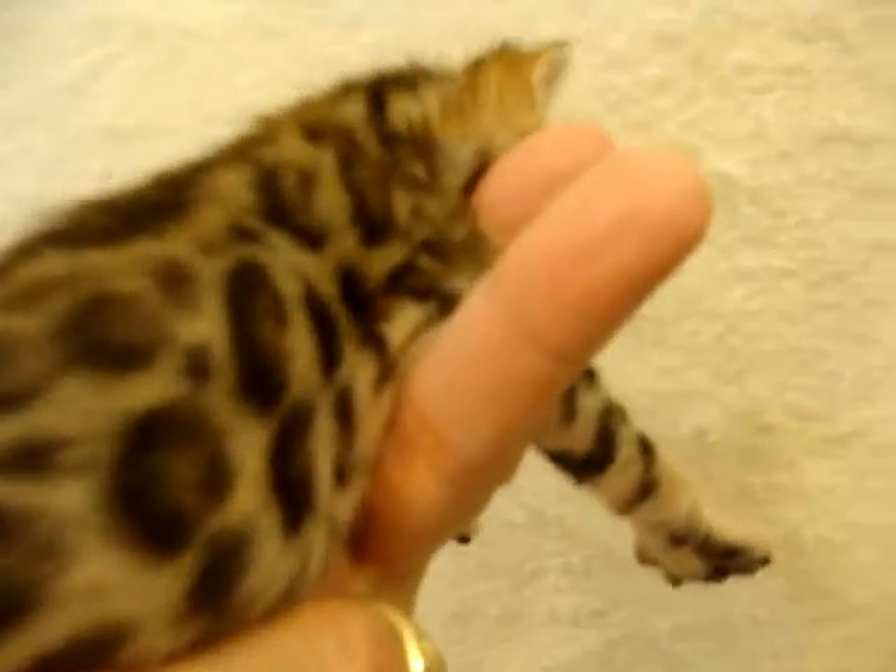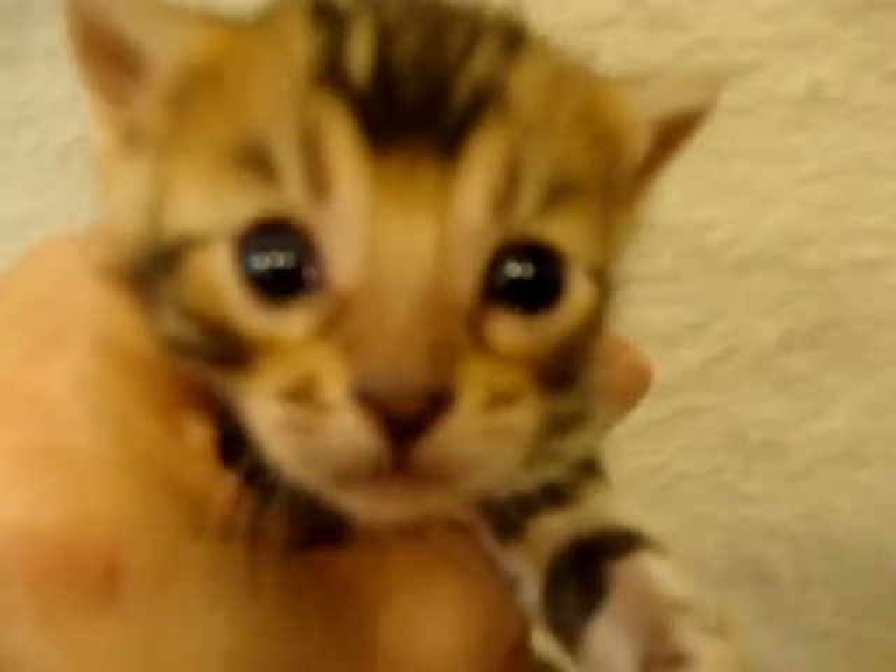Very pretty girl. This whole litter is a nice size. They're about three weeks of age, very nice whisker pads. All of them have beautiful heads, nice whisker pads, and are maturing quite nicely. So we'll just keep an eye on her and watch her grow. Very pretty girl.